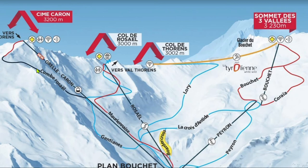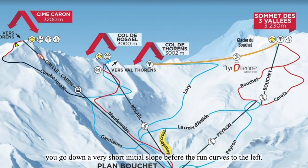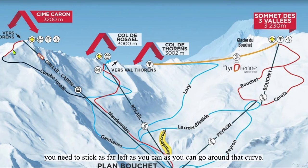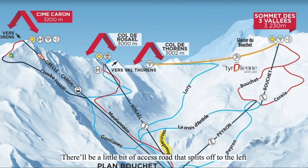The trail is a bit hard to find. When you first start your descent from the top of Caron, you go down a very short initial slope before the run curves to the left. To get to the black, you need to stick as far left as you can go around that curve. There will be a little axis road that splits off to the left while the rest of Comte de Rousel curves back around to the right. Comte de Rousel is where the top of Grand Fond is.